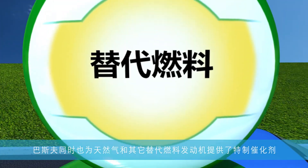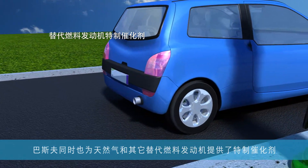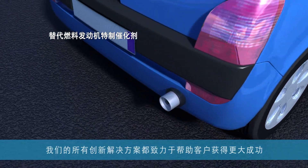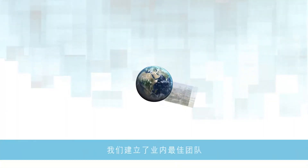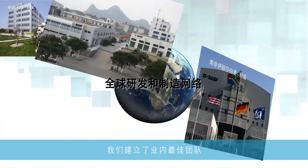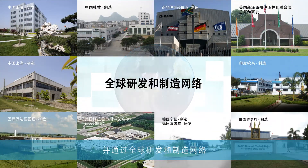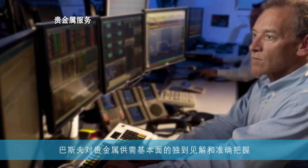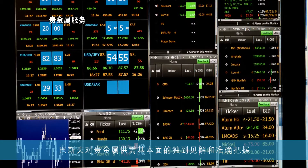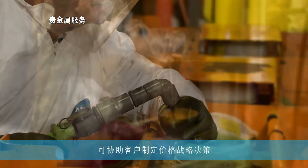BASF also offers specialized catalysts for engines powered by natural gas and other alternative fuels. All of our innovative solutions help customers become more successful and provide clean air for all. We have formed the best team in the industry to support our solutions with a global R&D and manufacturing network to serve customers locally. We also have joint ventures in Japan and Korea. BASF's unique perspectives into precious metal supply and demand fundamentals facilitate our customers' strategic pricing decisions.